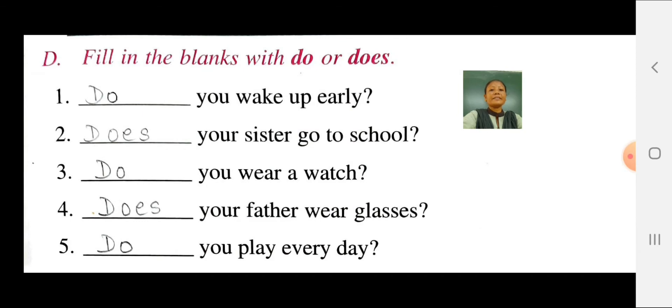Dear students, in the previous classes we have studied structure and grammar exercises A, B and C. Today we will study exercise D.